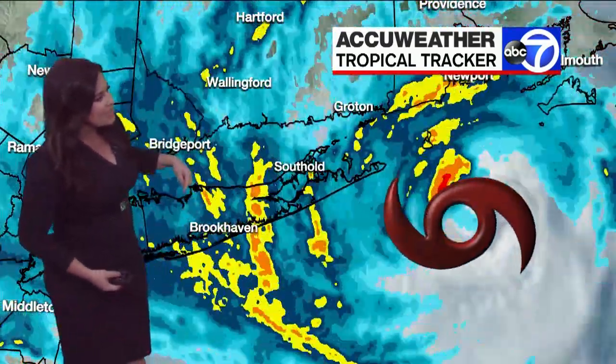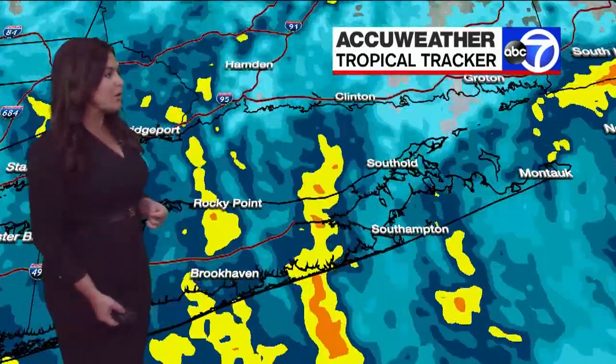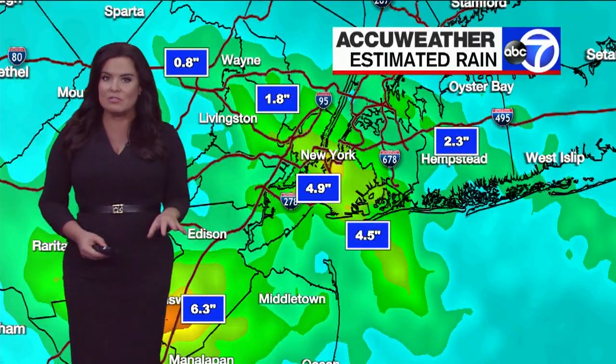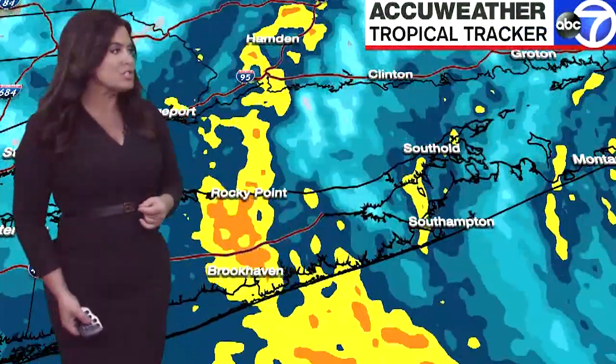The outer rain bands have moved over Suffolk County — the first flow of those producing some pretty heavy two inches per hour. That rain will continue to push westward. We will be tracking this as the rain kind of piles up, but we're also concerned about the winds that will be behind this. There's a lot of water falling from this two inches per hour.